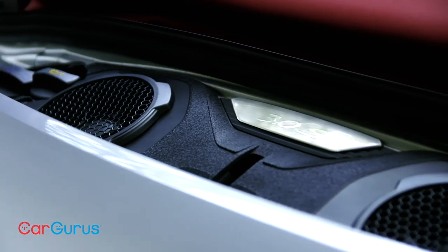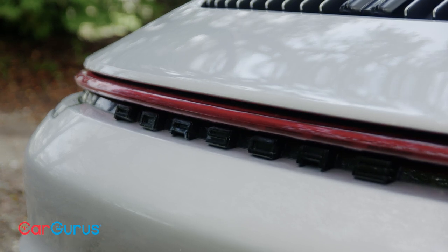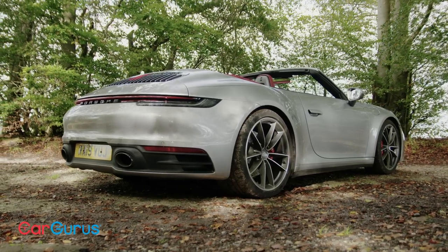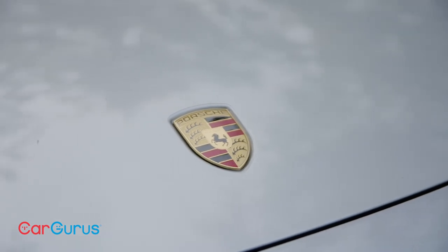The engine is a three-litre flat-six with two turbos, developing 444 brake horsepower and 391 pound-foot of torque. Four-wheel drive traction and a rapid-fire dual-clutch gearbox help the car reach 62 miles per hour in only 3.6 seconds, and it'll run on to 188 miles per hour.